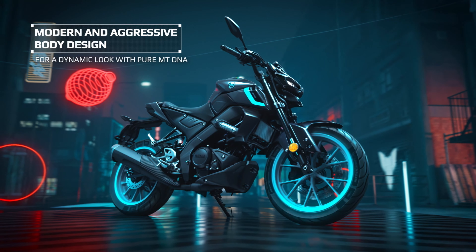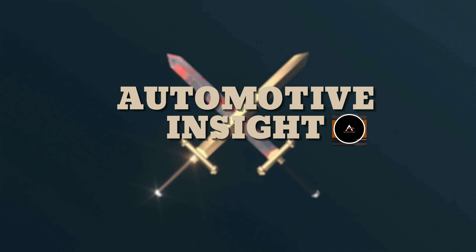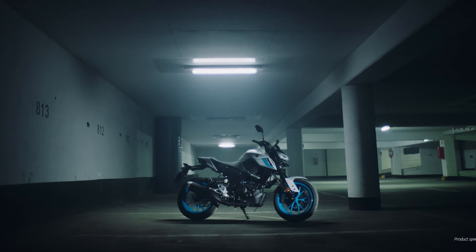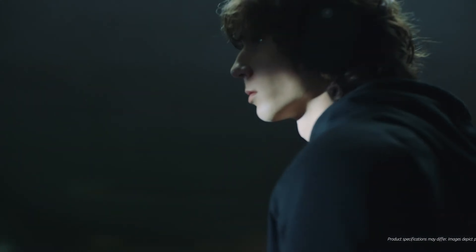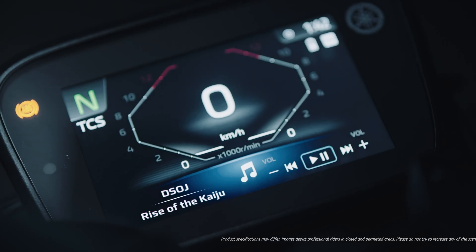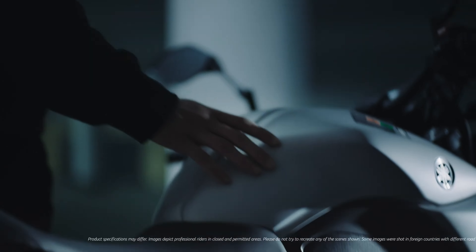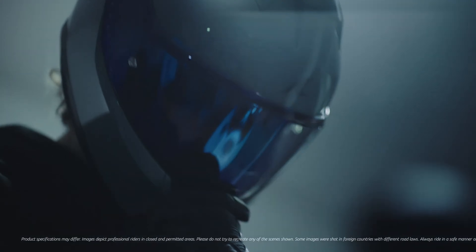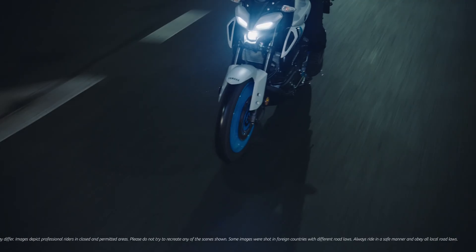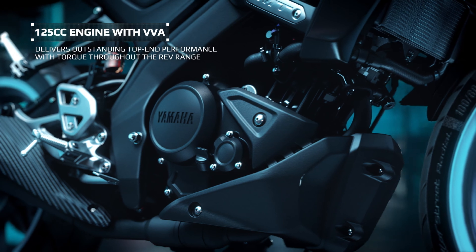Stay tuned till the end of this video to know everything about this beast. The Yamaha MT 125 has always been a favorite for those who love stylish and aggressive bikes with powerful performance in a compact package. The 2025 model takes things to a whole new level with better features, updated design, and modern technology. Let's break it down step by step, starting with the design. Yamaha calls it the Dark Side of Japan philosophy.